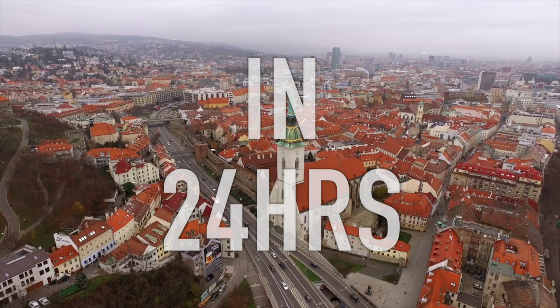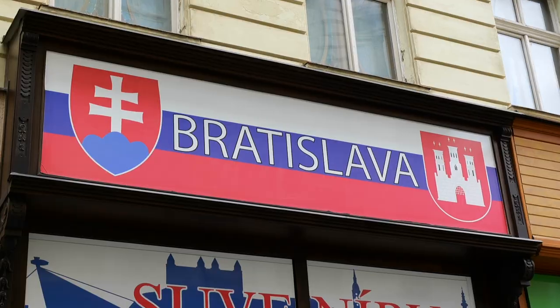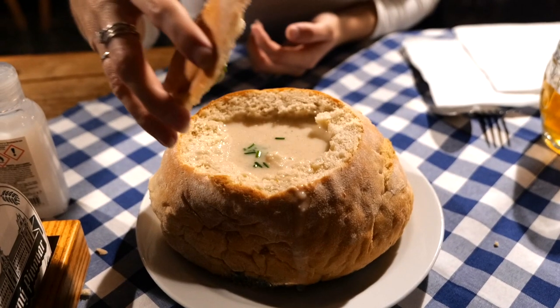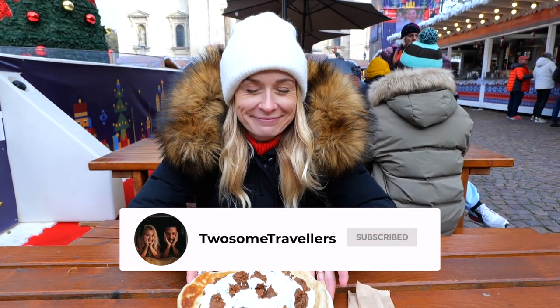Are we ready to go explore Bratislava? Hey guys, welcome to Slovakia. We've arrived in Bratislava, which is Slovakia's capital city, and we have 24 hours to visit, see and eat as much as we possibly can. We're James and Alex and we are on a European tour, ticking off new countries, exploring everything there is to see, do and eat. We'd love for you to stick around so we can take you along for the journey.